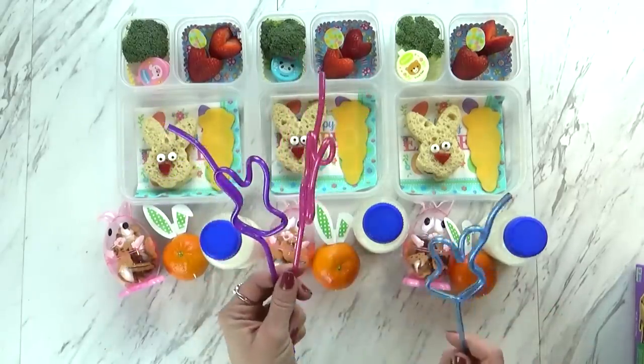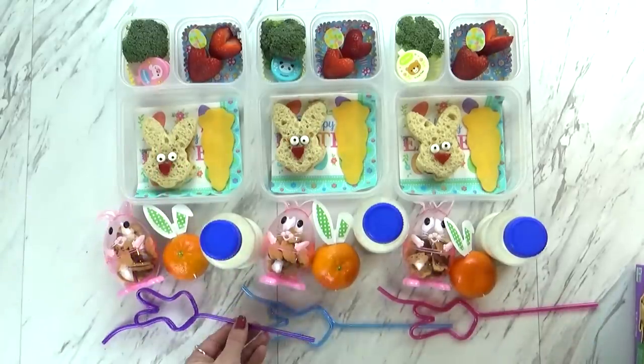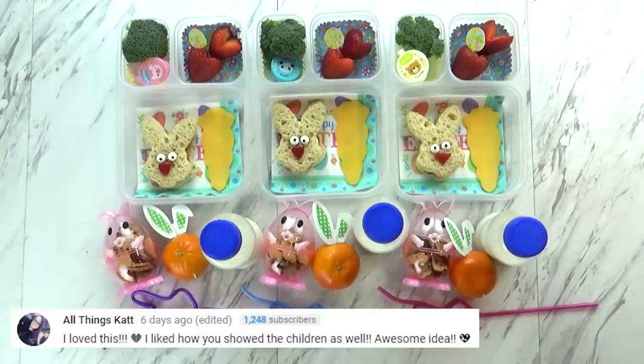We have a blue straw for Jackson, a pink one for McKenzie, and Lily gets the purple one. The cookies also go well with the milk. I'm going to get all of my lids on, and then after lunch we'll show you what we ate.